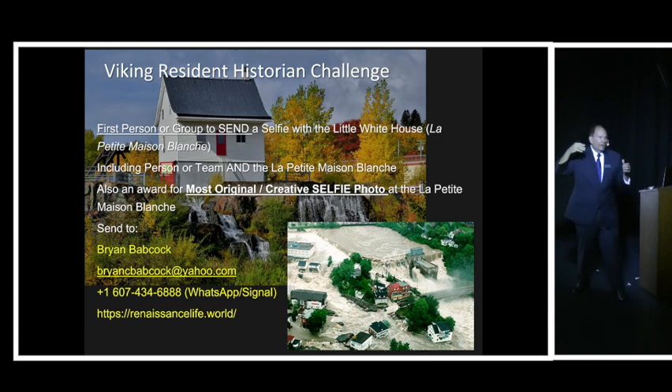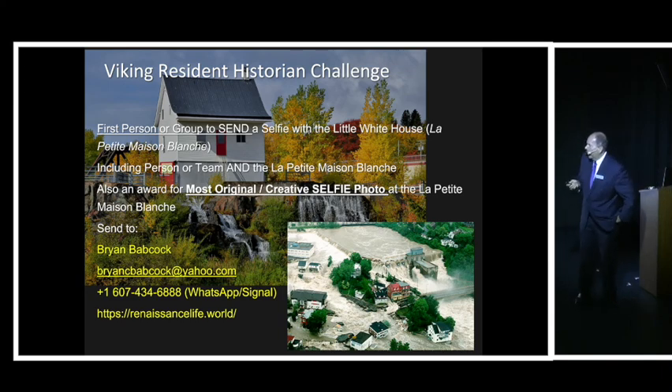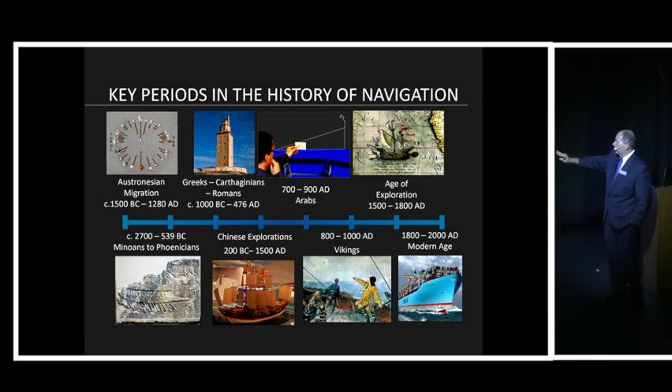I'll post the history and pictures there. The Viking Resident Historian Challenge is tomorrow, and I will announce the winner at my Meaning of Life Forum tomorrow night. So on to navigation. I want to walk through this chart, which starts with the Austronesians and moves through the Minoans, Greeks, Chinese, Arabs, Vikings, and the Age of Exploration, all the way to the Modern Age.